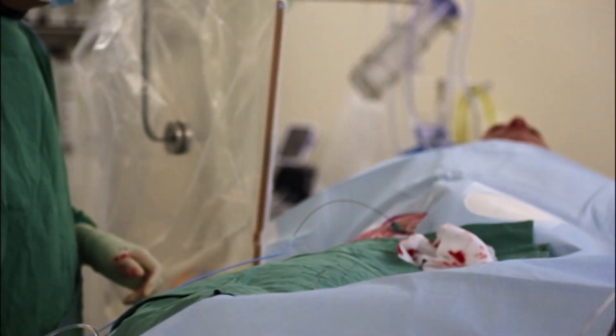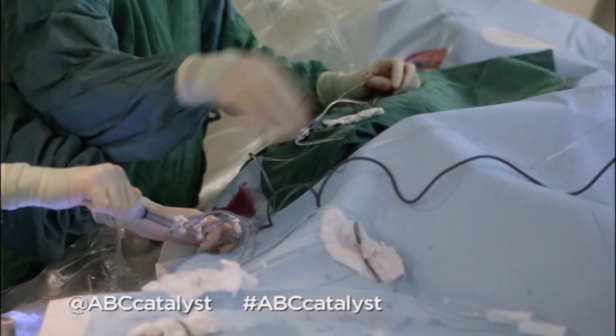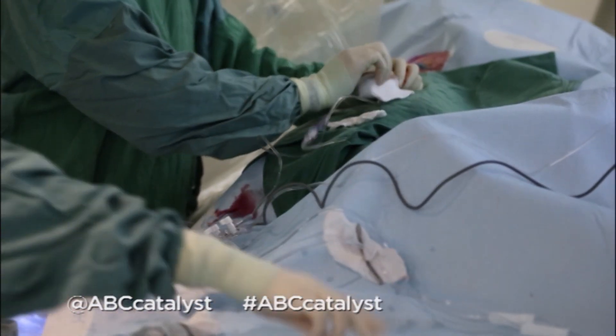Right now, one Australian dies from heart disease every 12 minutes. Cardiovascular disease is the single most common cause of death in Australia. It accounts for the death of close to one third of Australians today, still.